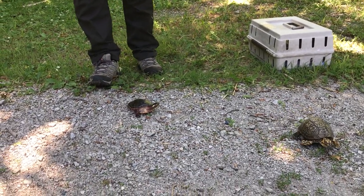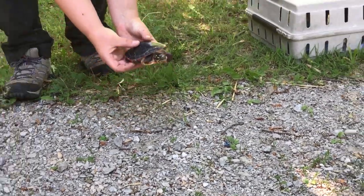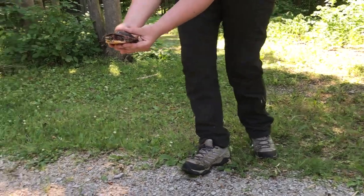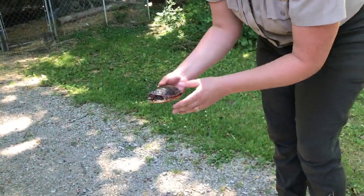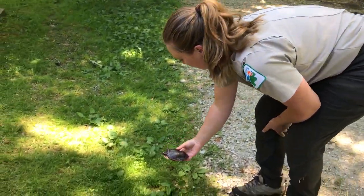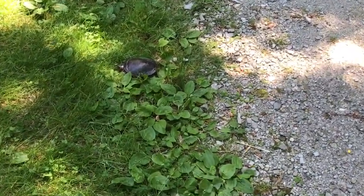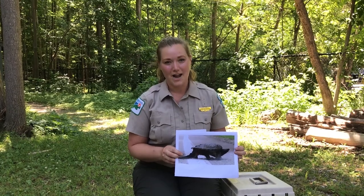To pick up a turtle, come up behind them and grab them like this with both hands, then gently let them cross the road with you. Make sure it's safe for you as well — don't do it on any busy roads. Then you put them on the other side of the road and she'll be ready to lay her eggs.